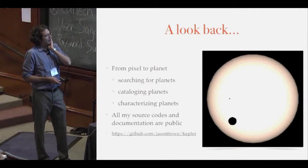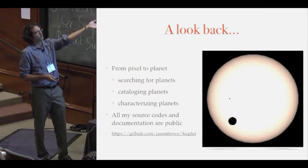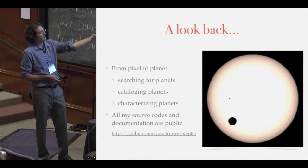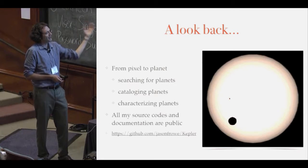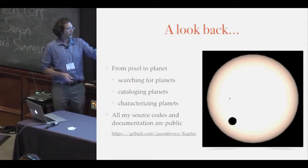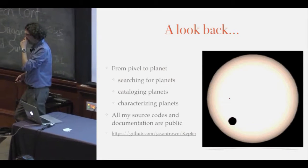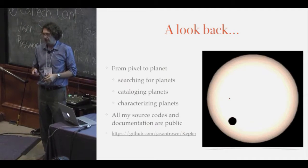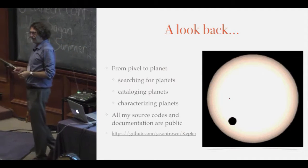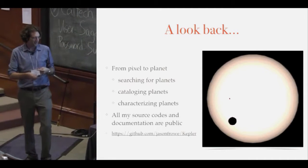The topics I want to run through are: how do we go from pixel to planet? How do we search for planets? How do we catalog the planets? How do we characterize the planets? If you want to pick apart all my coding, I put all the stuff I used for Kepler up on GitHub, which covers all the necessary topics, and you're free to laugh at my coding style.